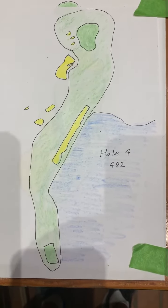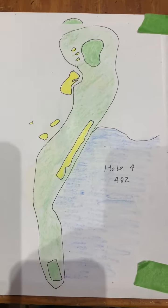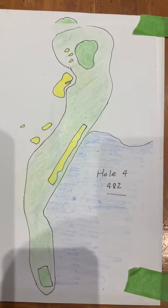This is hole number four, TPC Louisiana, 482 yards — probably the hardest hole on the golf course.